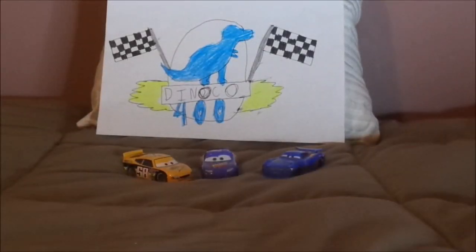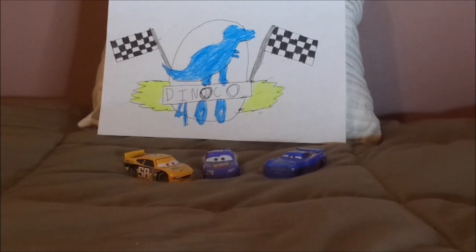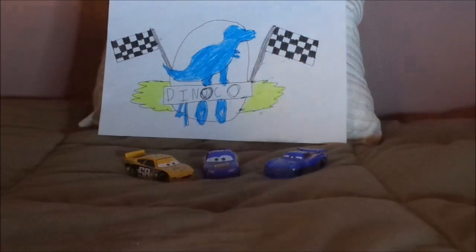Hello YouTubers and welcome to another Disney Pixar Cars Diecast review. Today we're going to take a look at the evolution of Team Octane Gain Piston Cup Racers.